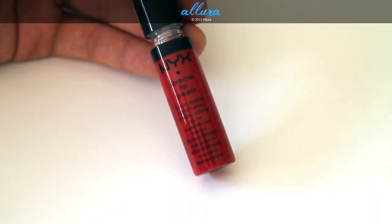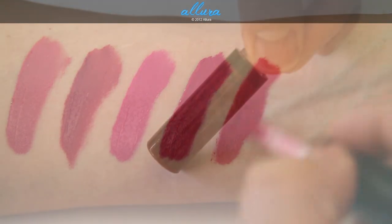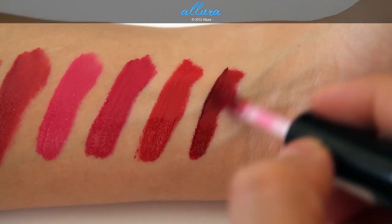Next is Spicy — this is a vibrant deep red color. And last is Absolute Red, and this is a deep blood red color.